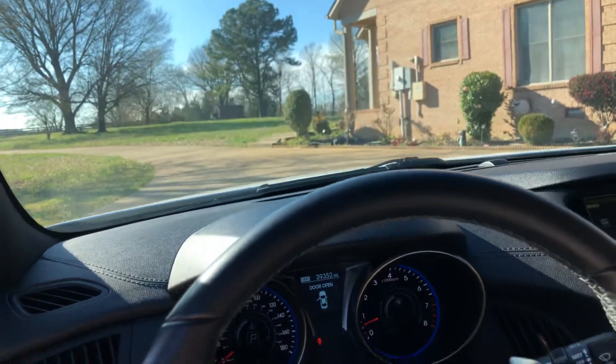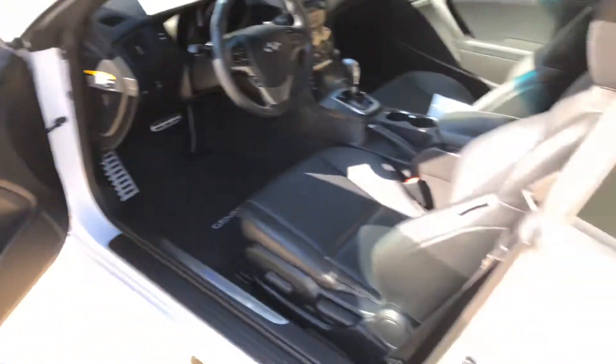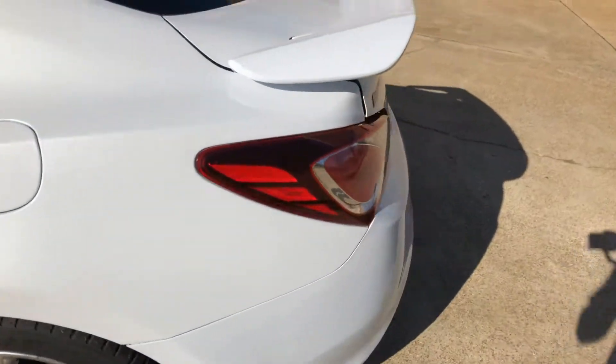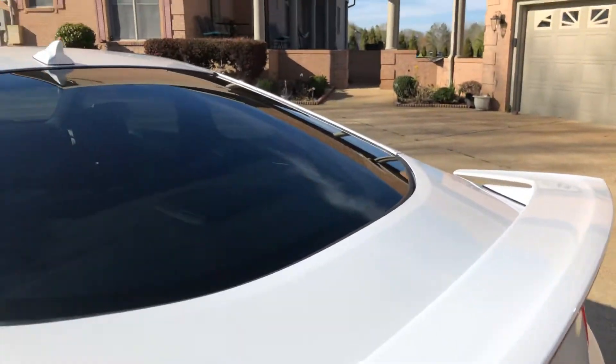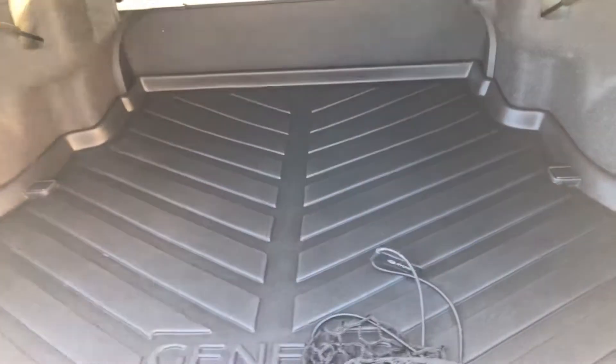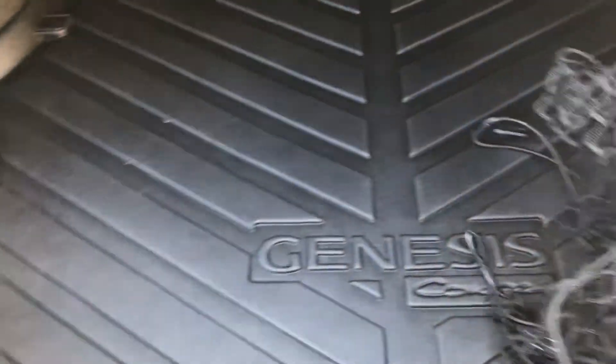This thing is a blaster — it will get up and go. It's got a pretty good size trunk for a sports car, and the back seat folds forward. You push this button, pull it, and it lowers the seat. It comes with a first aid kit, cargo cover, and cargo mat.